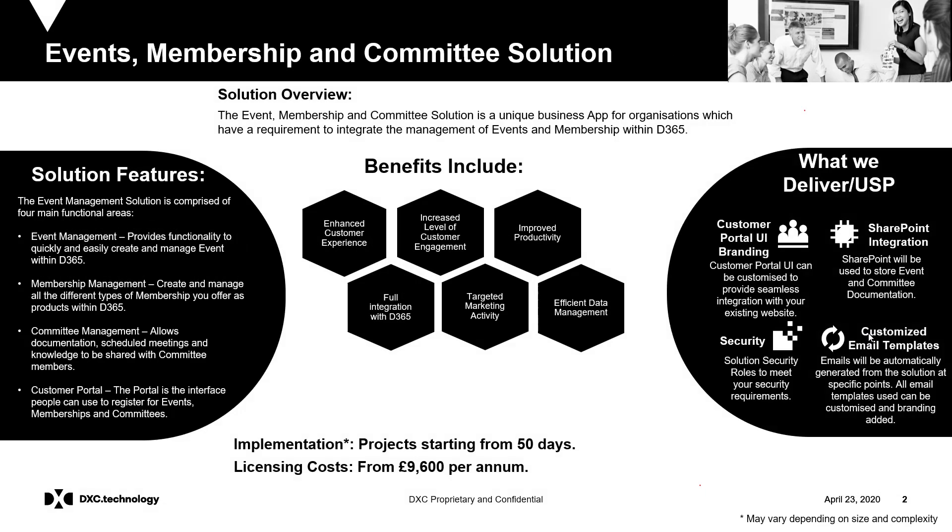The solution is made up of four key functional areas. Event Management provides functionality to quickly and easily create and manage events within D365. Event Booking and Attendance Data can also be used when tracking return on investment from events. Membership Management allows users to create and manage all the different types of membership a business could offer as products within D365.